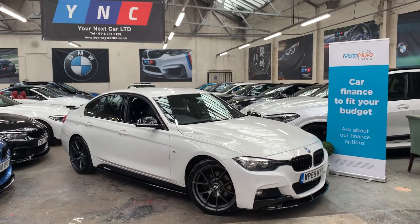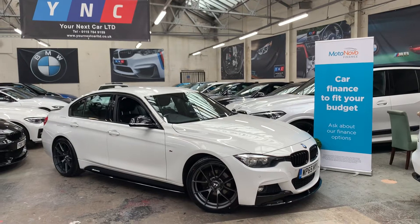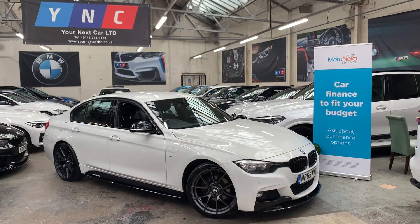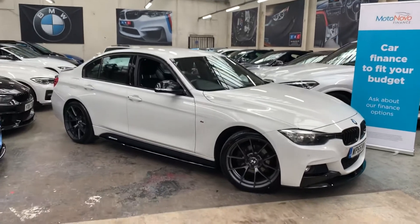Presented in alpine white, this is a two owner vehicle covered 65,000 miles. Service is on the iDrive and it'll also have an oil and filter change before it leaves us — freshly serviced and ready to go.